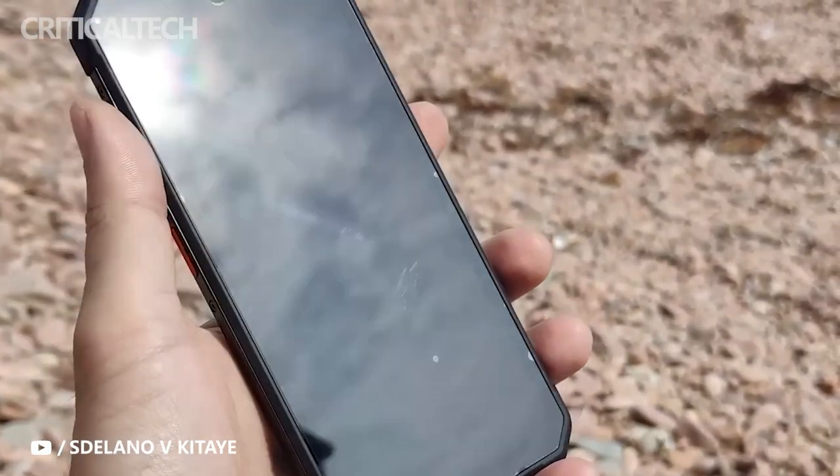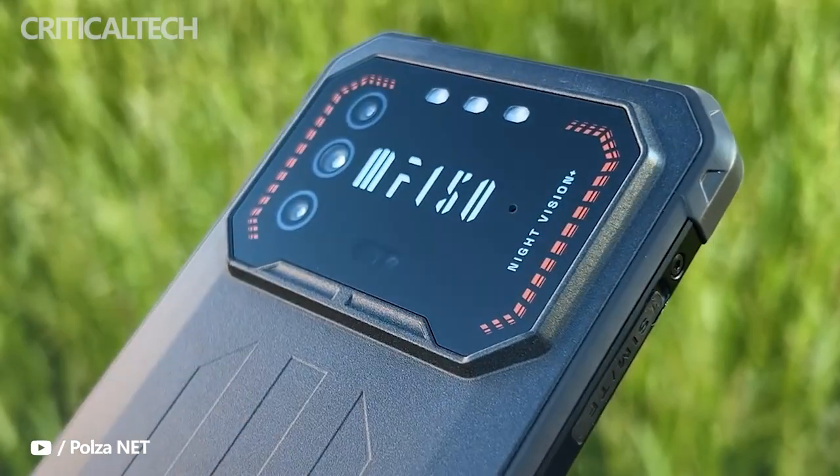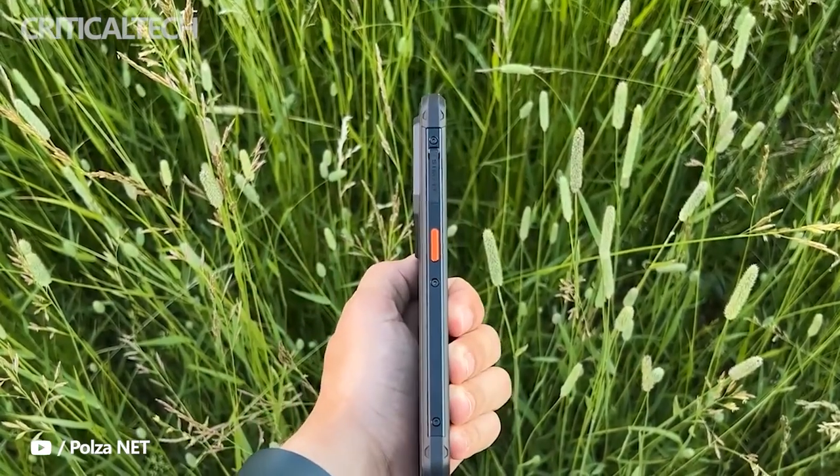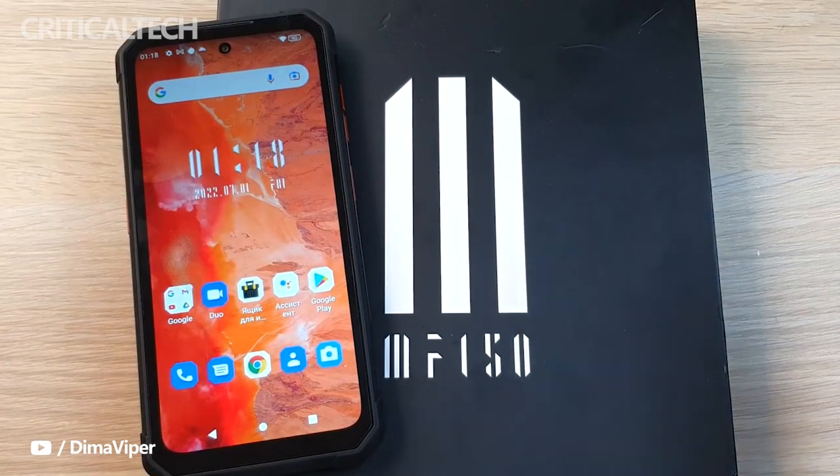The F-150 Air One Pro is covered by high-quality synthetic rubber and is rated IP68 and IP69K, which means it is dust-resistant, scratch-resistant, shock-and-drop-resistant, and water-resistant up to 1.5 meters for up to 30 minutes.